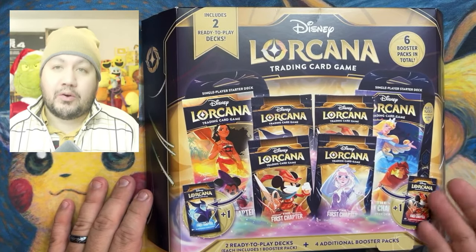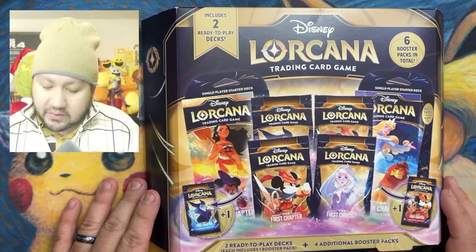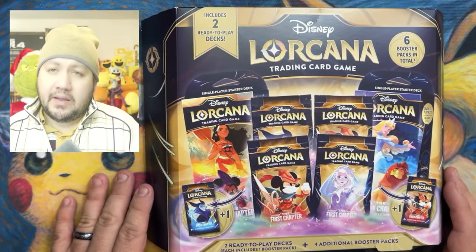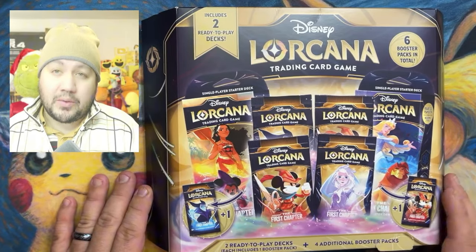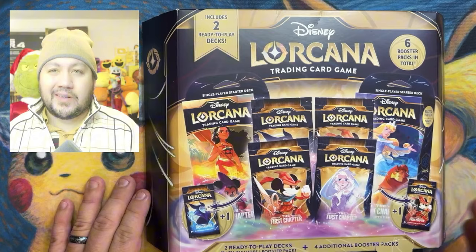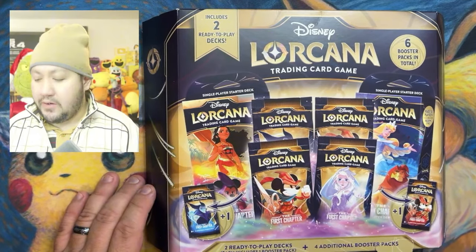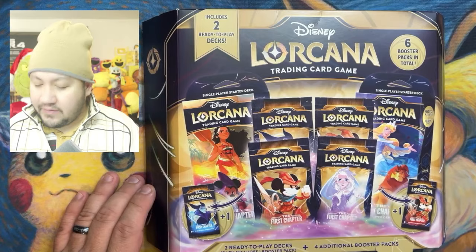Got this from our local Walmart Black Friday special. Get yours today if you haven't already because it's a good deal. It was $55 and it dropped all the way down to $40 — $39.99 for this box, which I think is a great deal.